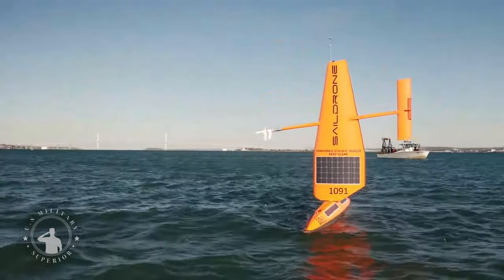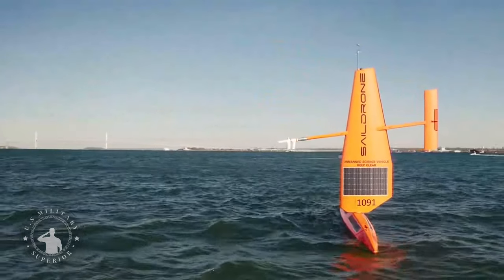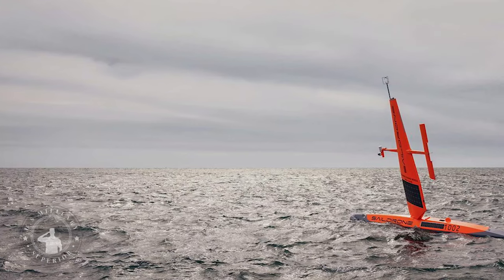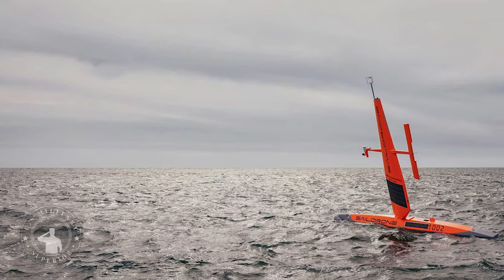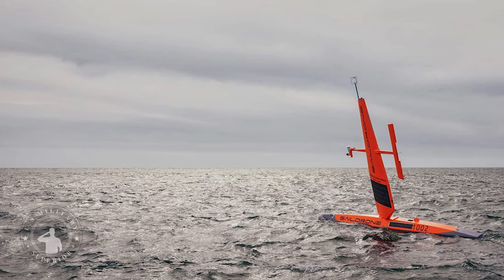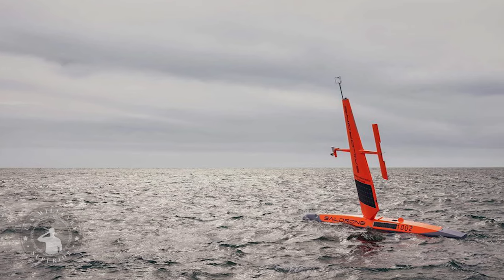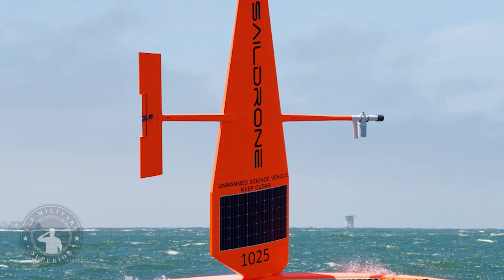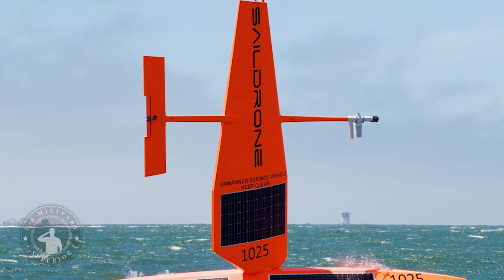With all of this in mind, the Navy Saildrone Explorer could be a valuable addition to the service's capabilities in the Gulf of Aqaba, which touches Israel to the north and Egypt's Sinai Peninsula to the west, as well as Jordan to the east. It is an important link to the Red Sea for Israel and Jordan, both for naval operations and commercial shipping, with the port of Aqaba being the latter country's only major port facility.